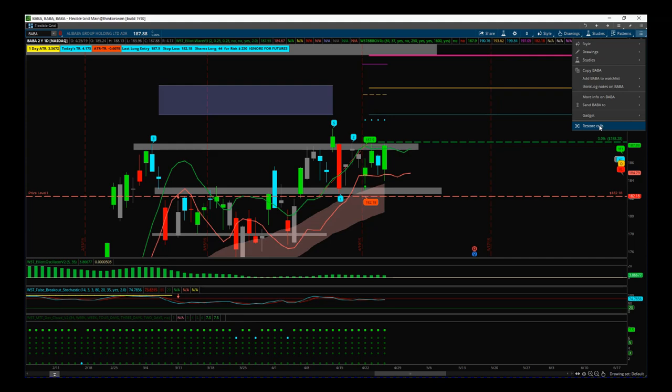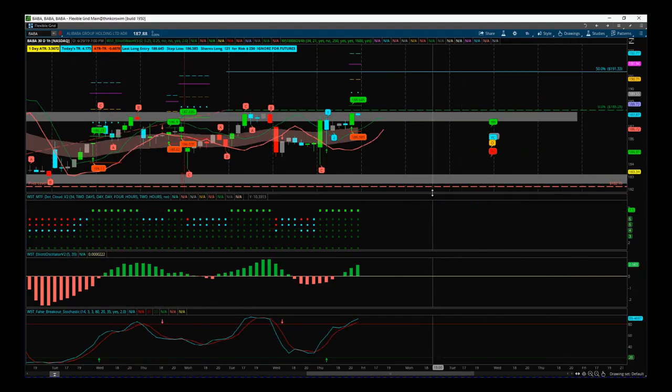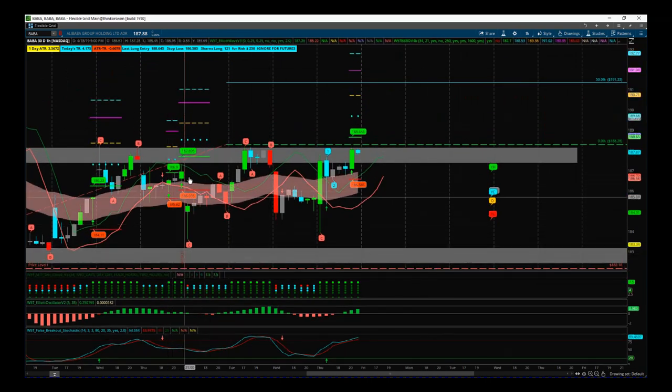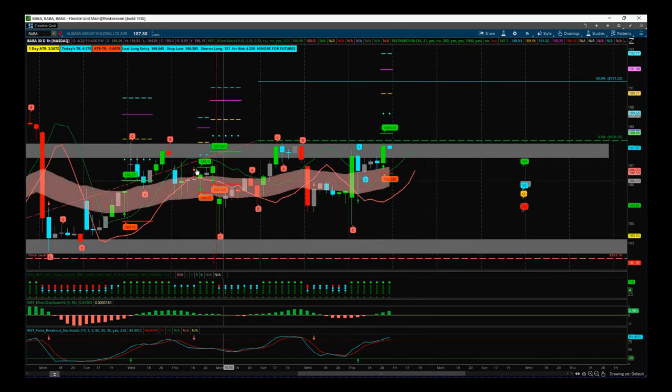If we gap up above the 188.28, we've got an alternative on the 60-minute time frame with our black box breakout indicator. The current entry we've got is above all of this corrective action that we've had intraday for the last week — you can see we've got these ABC corrections all over the place.